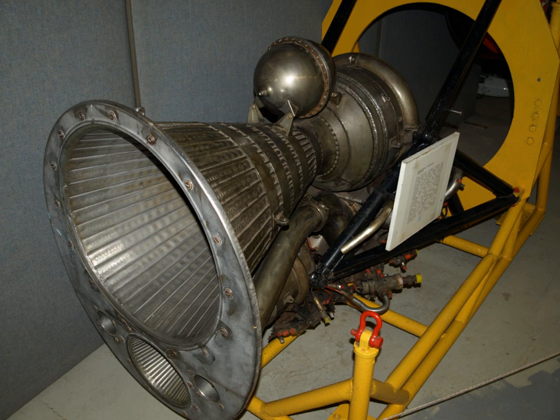See also — Related development: Bristol Siddeley BS.605. Related lists: List of aircraft engines.